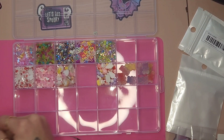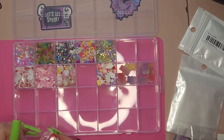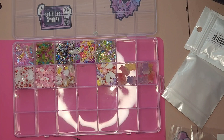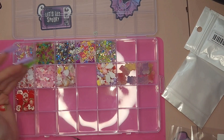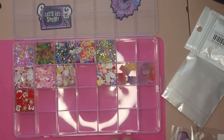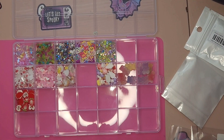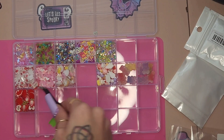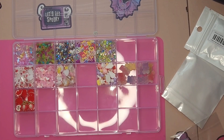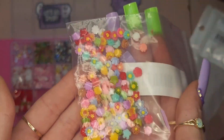Here we have some apple and strawberry slices. These are very cute. If you count how many times I say cute in this video, it's probably ridiculous. That also looks really good on that nail. I definitely like the strawberries better than the apples.